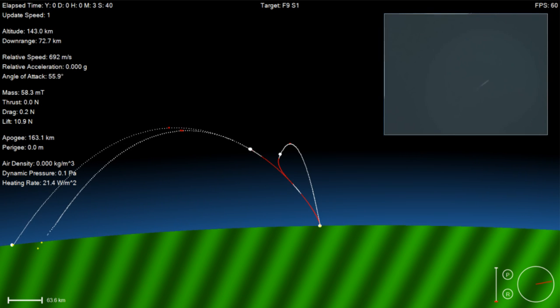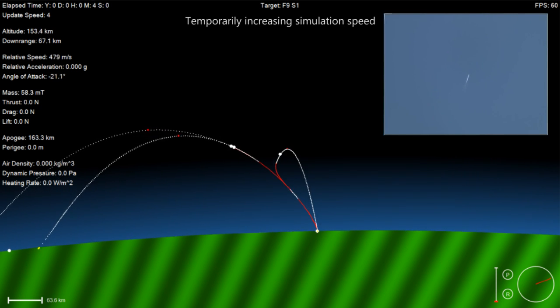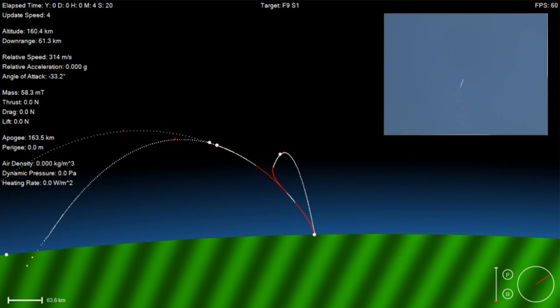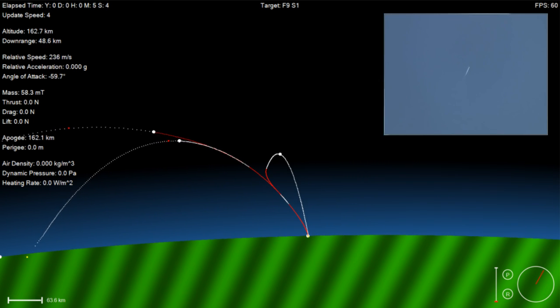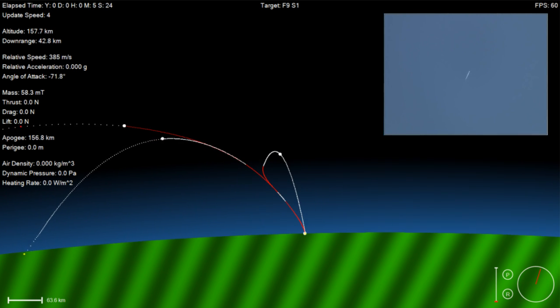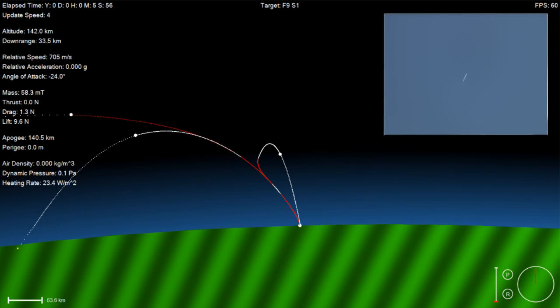We are covering our first stage as it's making a landing attempt back at landing zone one. The first stage has passed its apogee — it was over 130 kilometers above the surface of the Earth. Those white puffs you're seeing are the nitrogen thrusters on board, which we use for controlling the vehicle in a guided descent back to landing zone one.